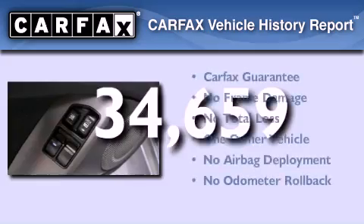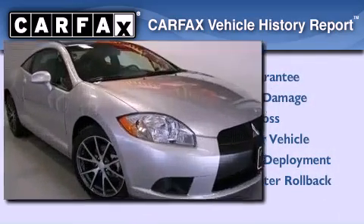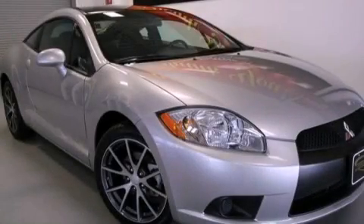This Mitsubishi has had only one owner and it qualifies for the Carfax buy-back guarantee. Stop by today and test drive this vehicle for yourself.